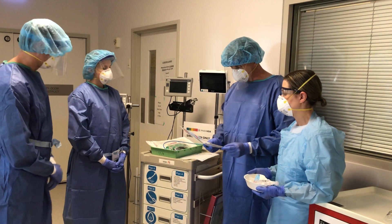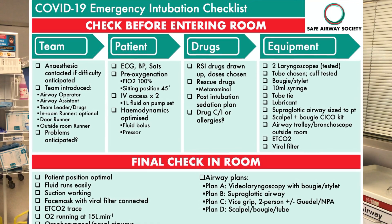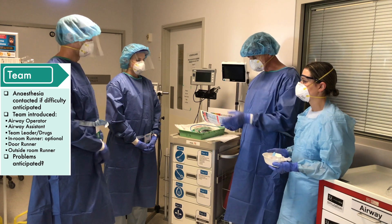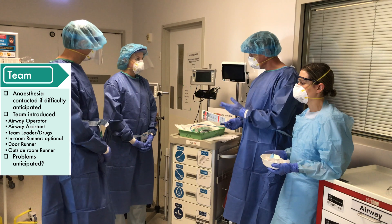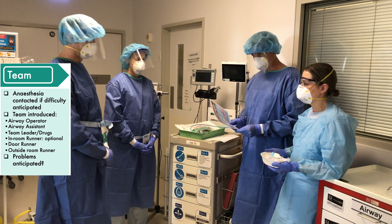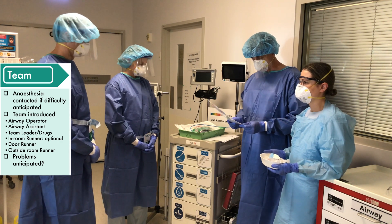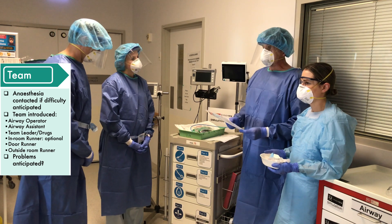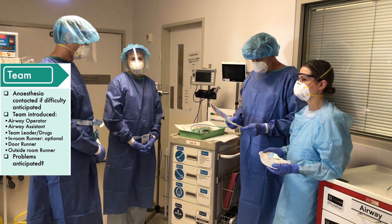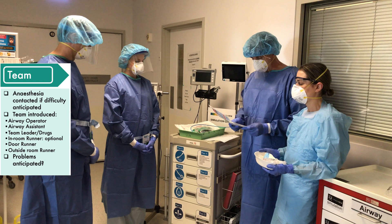Thanks very much for coming to intubate this patient who's queried COVID-19. We're going to go through the COVID-19 emergency intubation checklist now. The first section is team. Anaesthesia has been contacted — we've asked Dave to come from anaesthesia, and he's brought Rachel, one of the anaesthetic nurses. My name's John, I'm the intensive care specialist, and this is Grace, an intensive care nurse looking after the patient today. Ollie will act as our outside room runner. Problems anticipated: he's pretty hypoxic, on six litres of oxygen, tachypnoeic with SATs of 90. The main problem will be hypoxia, and we must think at all times about contamination with COVID-19.